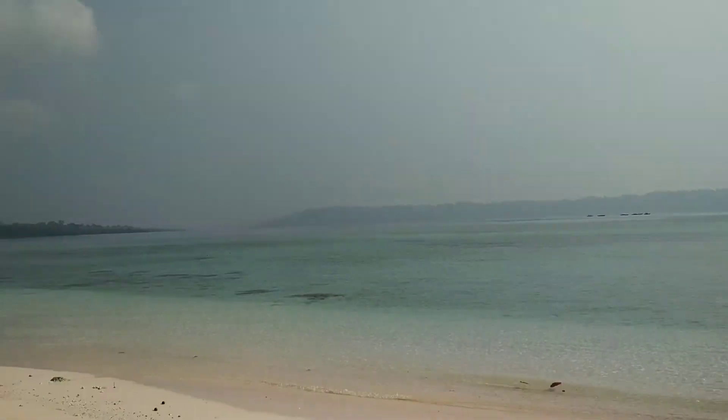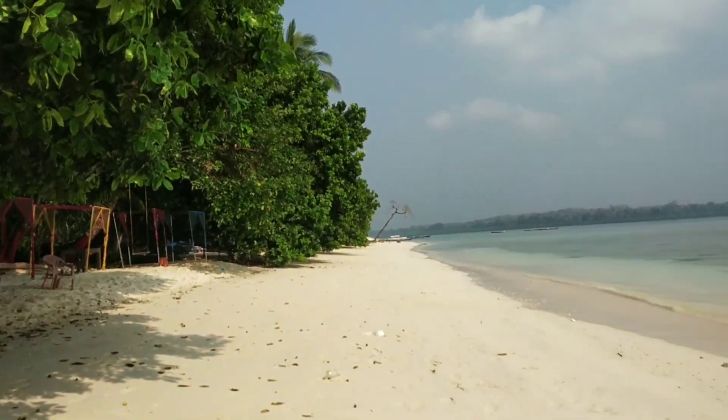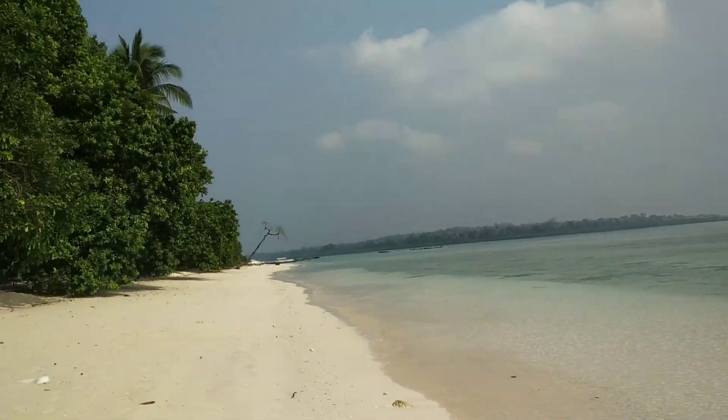Look at the location, how beautiful it is. So this is our beach — we used to swim here. Every day we would come in the evening and take a swim.